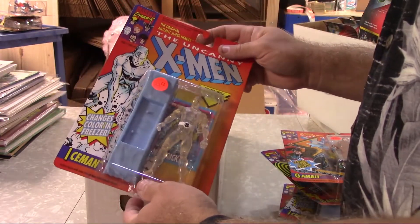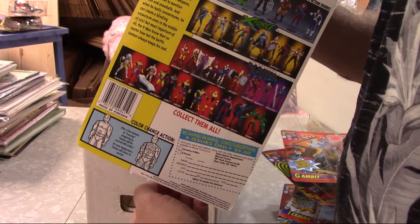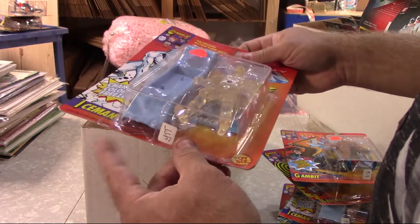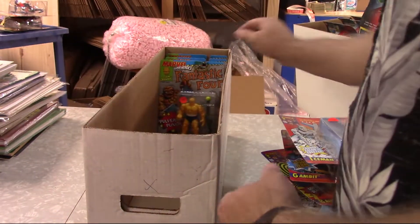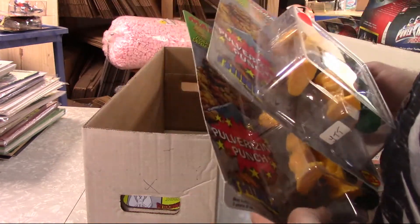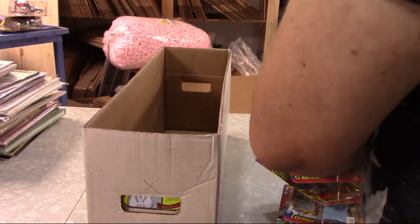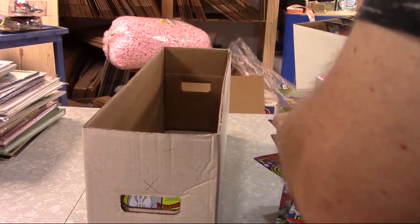I was going to pull the Iceman out. I thought this blister was open — I don't know if you can see it. They just put it in the wrong spot; it's too low on the card but that's where they glued it. It's hanging over the edge. Let's finish up with some FF here.